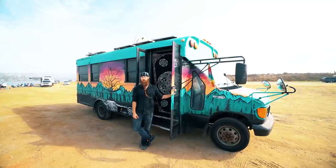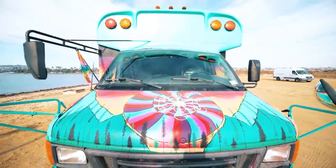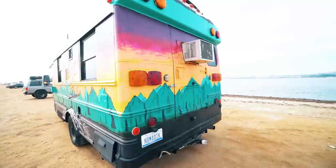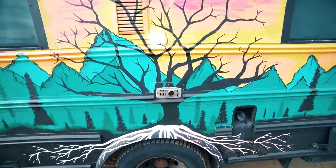My name is Luke, aka the Digital Nomad Guy, and this is my 2003 Ford E450 7.3 liter Power Stroke Diesel School Bus. Currently unnamed, but I figure in time the universe will grant me a name for her. This is my interesting paint job that a lot of people seem to be attracted to.